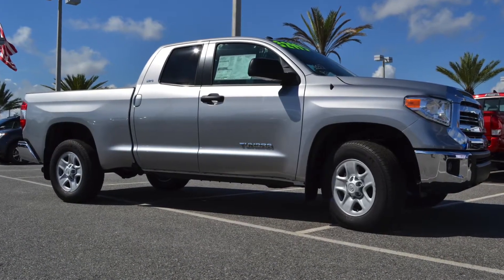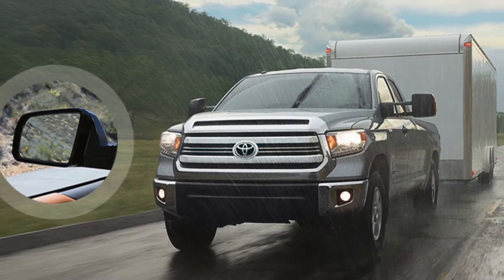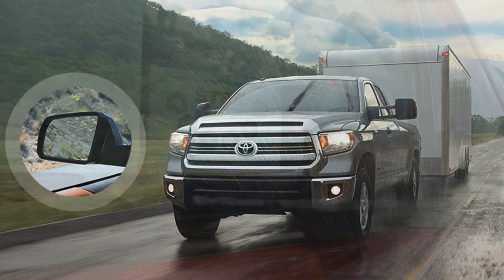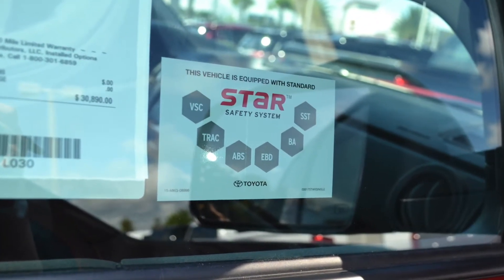Speaking of technology, some of the best safety tech has been incorporated into the 2017 Toyota Tundra. With features like blind spot monitor, star safety system, eight airbags, and the latch car seat safety system, you can drive anywhere with peace of mind.